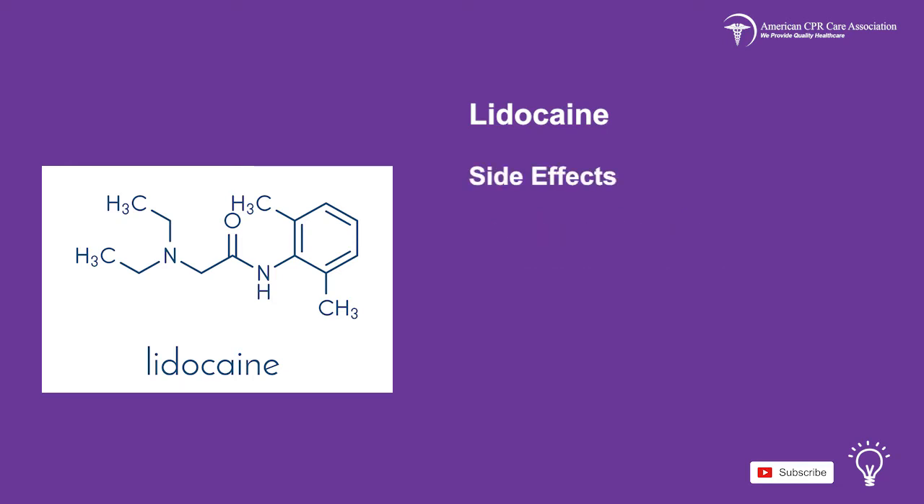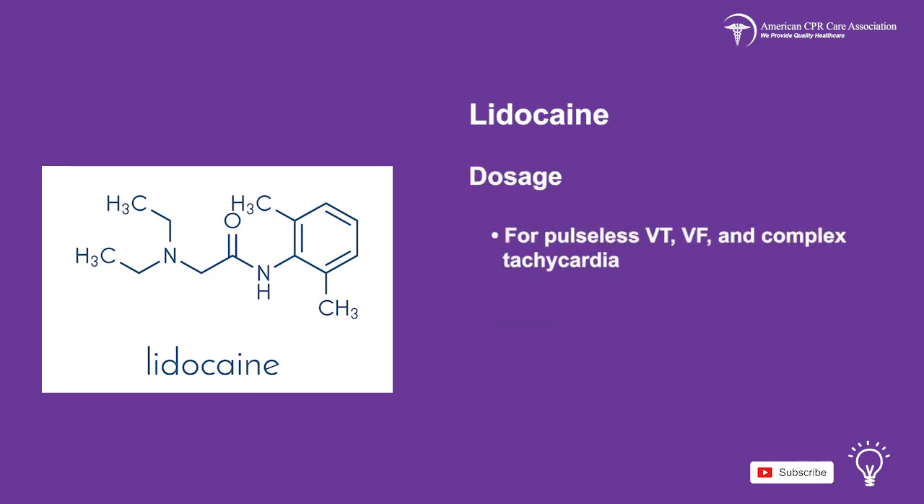Side effects include seizures, headaches, dizziness, blurred vision, hypotension, cardiac arrest, difficult breathing, nausea, vomiting, rash, and edema.